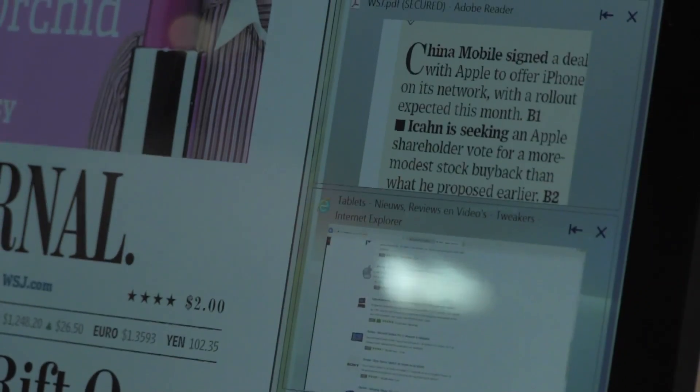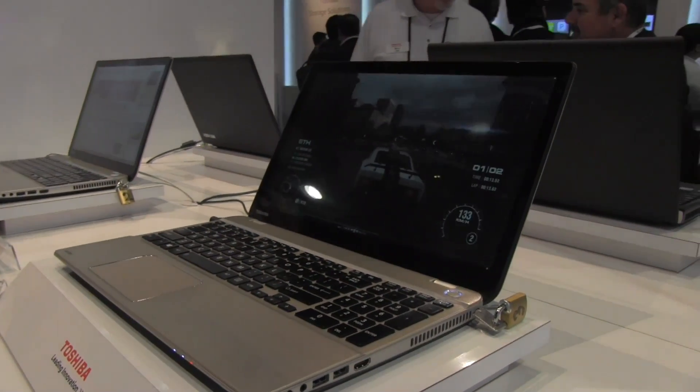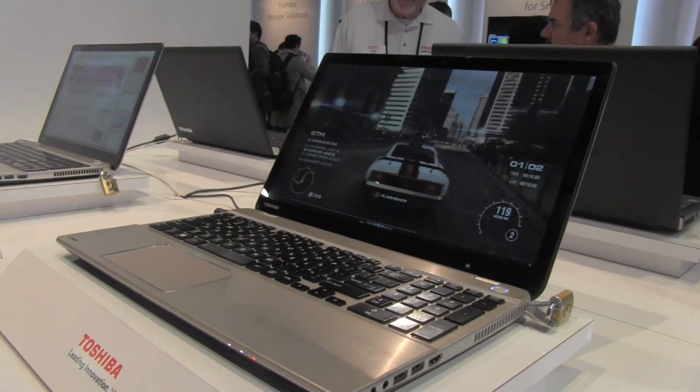Of course, any time you go to higher resolution, you get more screen real estate as well. So you can see a lot more columns in Excel, a lot more rows, and you can have more apps side-by-side — so it's a great productivity enhancement as well.